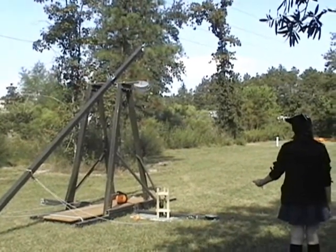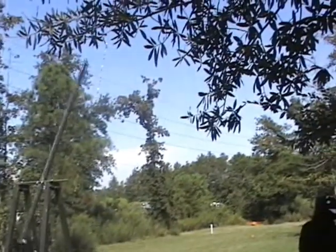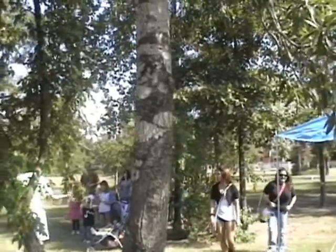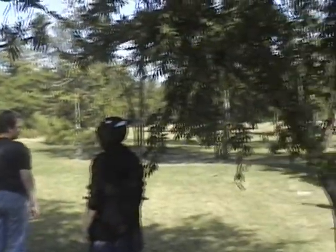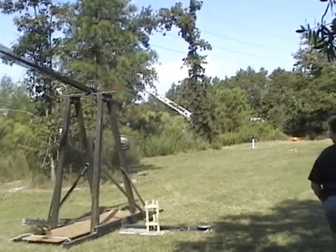Five, four, three, two, one. One, three, two, one — yes, we don't know what is happening. Five, four, three, two, one — go!